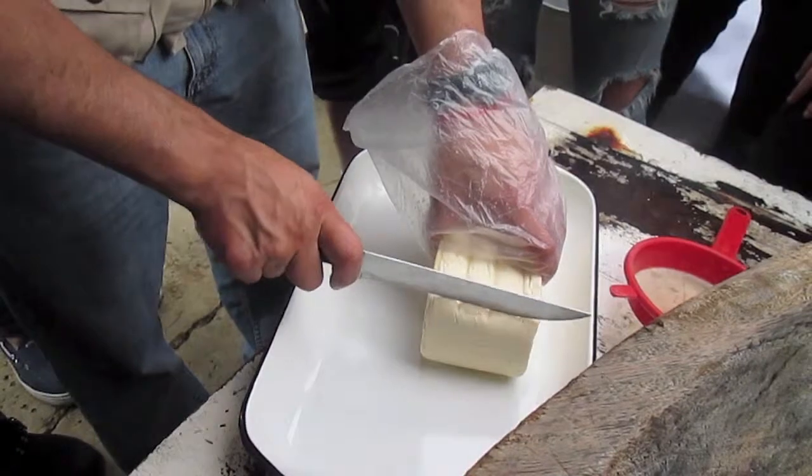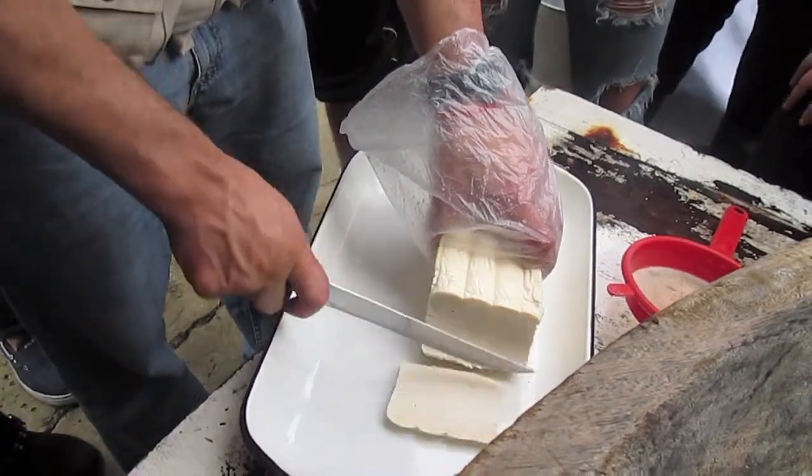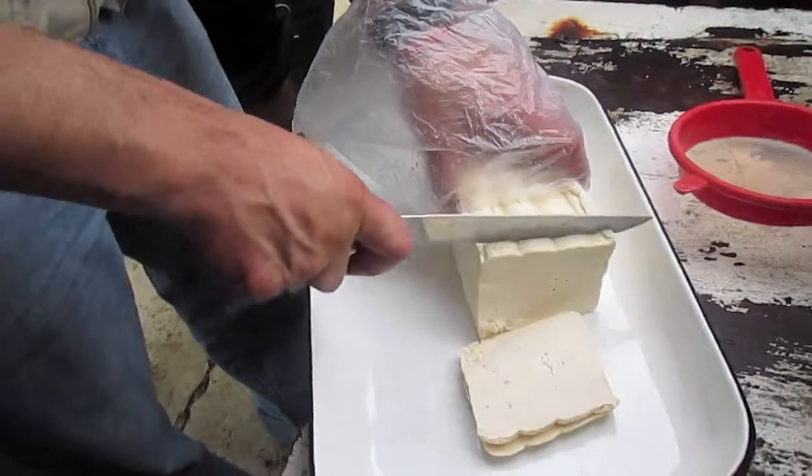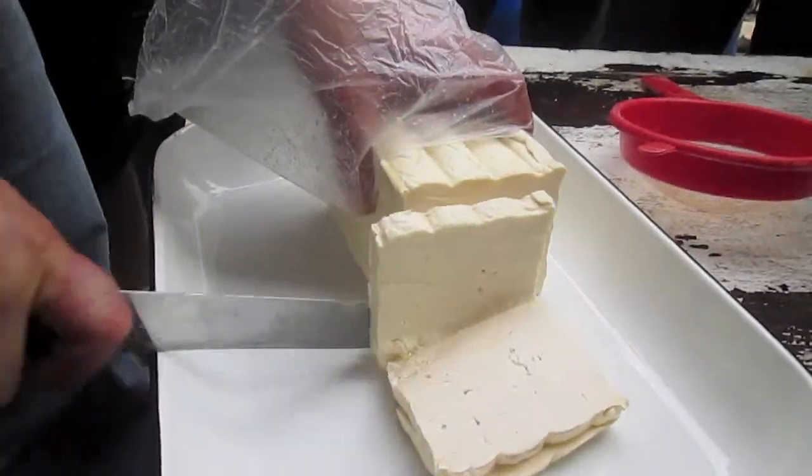Here the cheese is being sliced so it can be tasted. This cheese is versatile when it comes to cooking — it can be used in all salty foods and desserts.